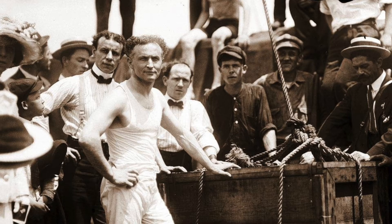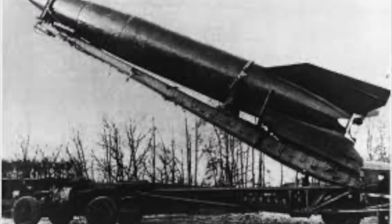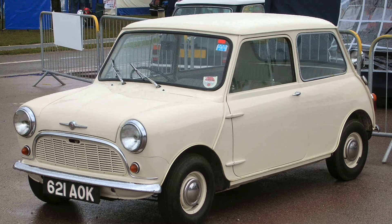This day in history. On this day in 1907, Harry Houdini escaped from chains underwater at Aquatic Park in 57 seconds. On this day in 1957, the USSR announced that it had completed a successful test of an intercontinental ballistic missile. On this day in 1959, the British Motor Corporation introduced the Morris Mini, designed by Alec Issigonis — it was only 10 feet long but seated 4 passengers.